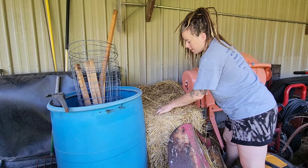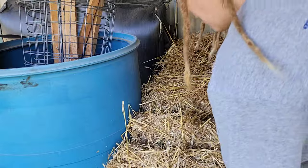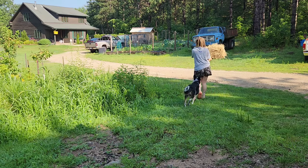Every homesteader's experience is going to be greatly different than the next. That's why I'm going to give you a look into what a standard, monotonous, and failure-filled week looks like on our homestead.